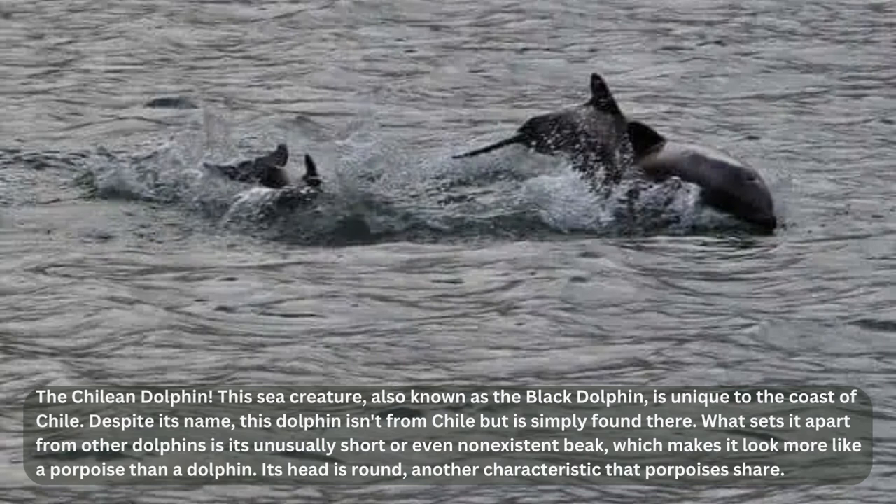Chilean dolphins are small, growing to about 5.5 to 6.5 feet in length, and are known to be shy and elusive. Although they may be difficult to spot, they're an important part of Chile's marine ecosystem. It's worth noting that the Chilean dolphin is currently listed as vulnerable due to habitat loss, pollution, and fishing activities that put their population at risk.